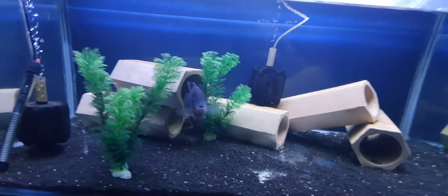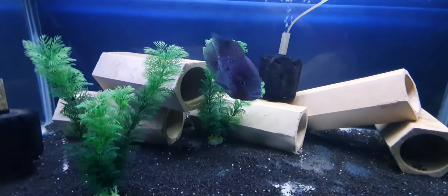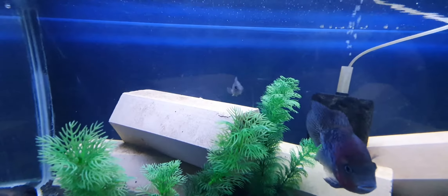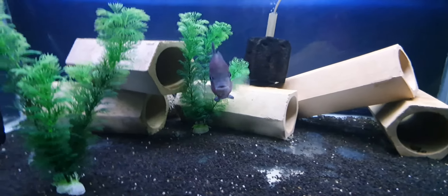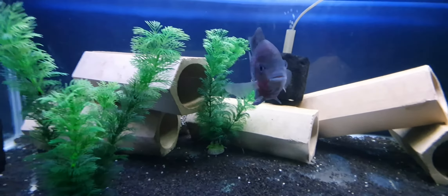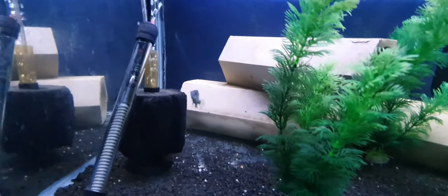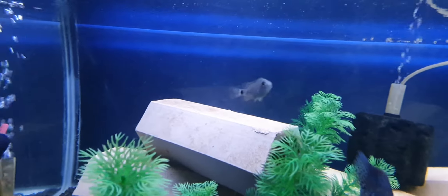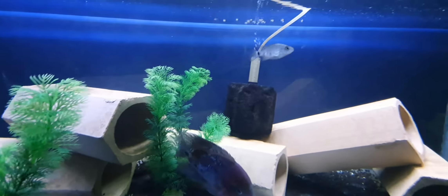This one here, this is the synspilum — whatever you call them, I still call them synspilum. It's actually a baby in there too. Look, there's a pair in here, there's a female. I've just fed everybody so everyone's a bit full at the moment and they're not swimming around as much. This is from the first batch of fry she's had. There was three previously — they ate all the smaller ones and this is the last one.